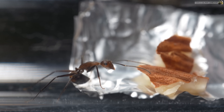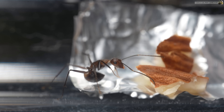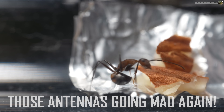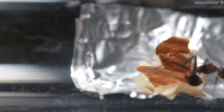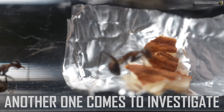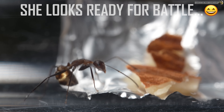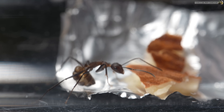Here we see one of the ants. She's curious about this piece of almond we placed into their test tube. See her antenna going mad? She's trying to figure out what this thing is. Can she eat it? Is it safe? Is it going to fight back? Stinger on the ready just in case.